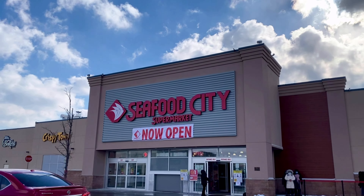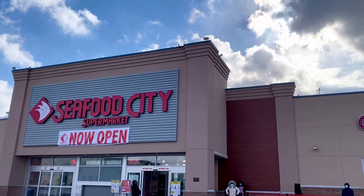Welcome to Seafood City Scarborough and I'm so excited! Let's go in!